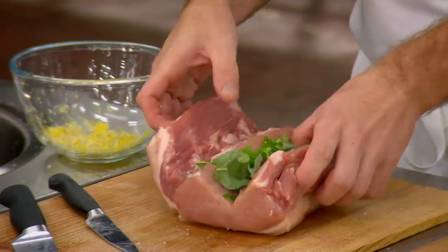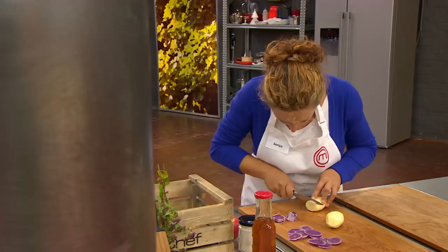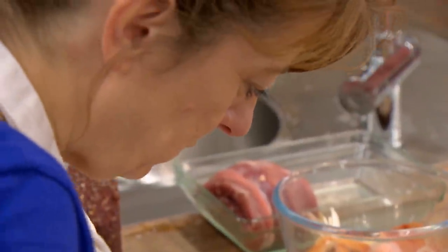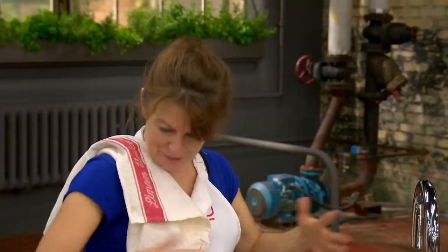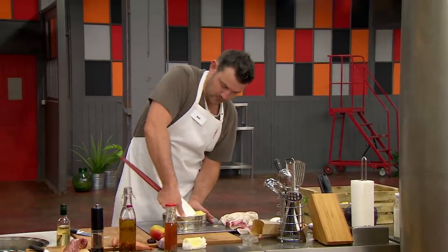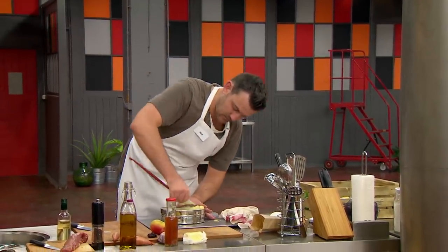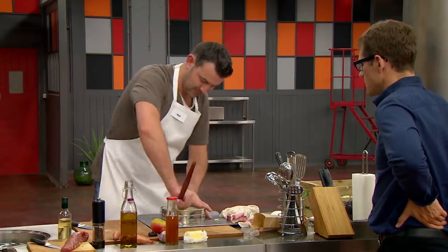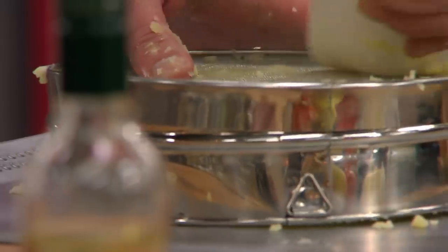Sounds gorgeous. Niall is also drawing on his experience in the professional kitchen and going for a fillet of pork with a julienne of vegetables, creamy mashed potato and white wine and tarragon sauce.